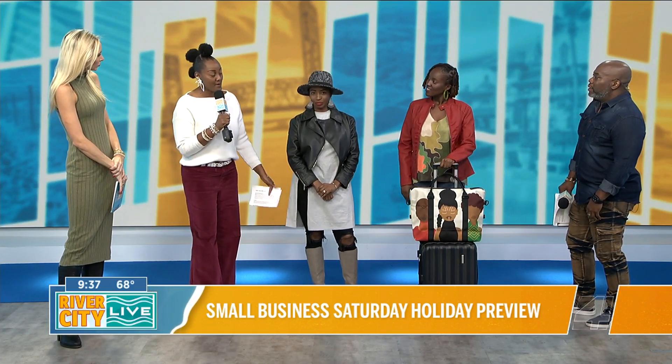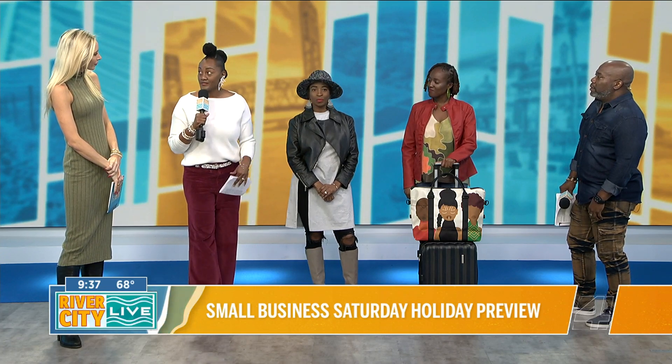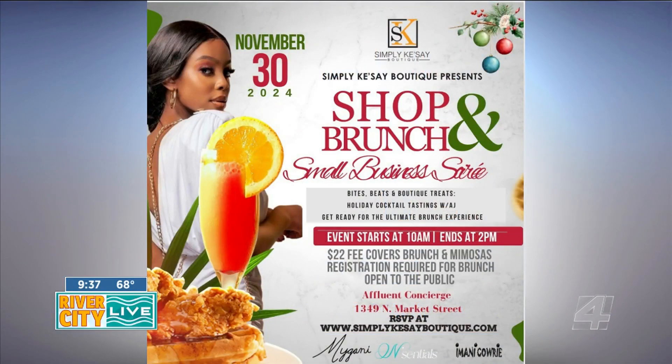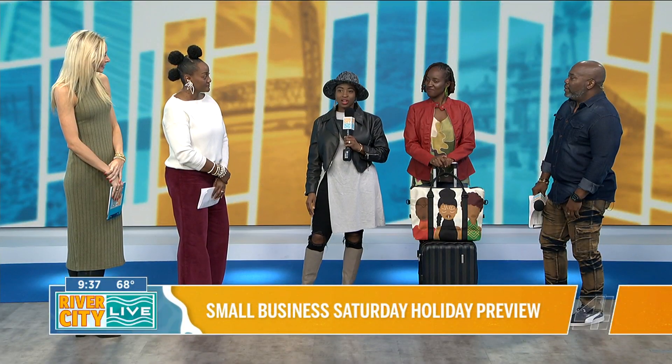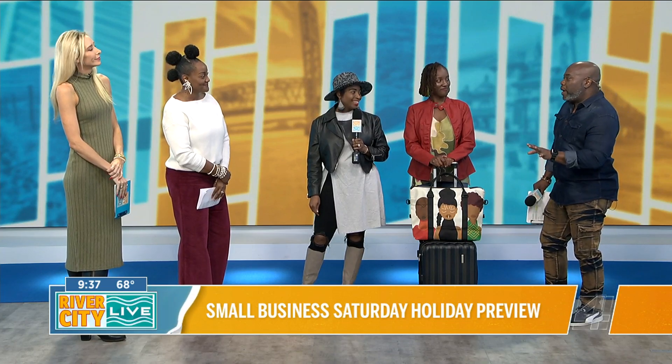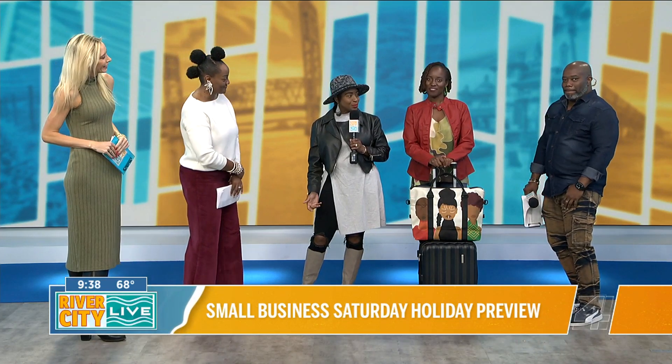Because Small Business Saturday is coming up, all four of us are getting together to collaborate for a Small Business Saturday event. It will be from 10 to 2 at 1349 North Market Street — a new location in Springfield. All four of us will be there showing our newest holiday collections, and we're looking for the community to come out and shop small with us. We'll also have good food, good drinks, and good music.